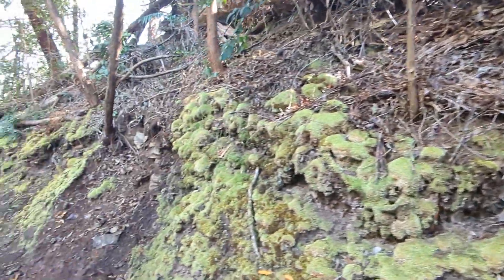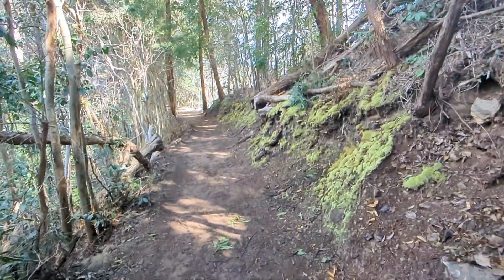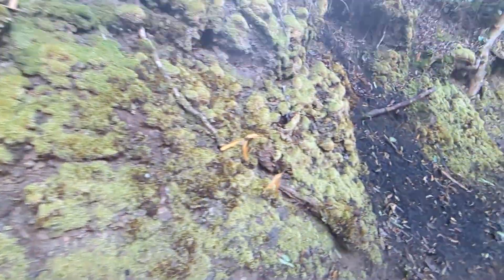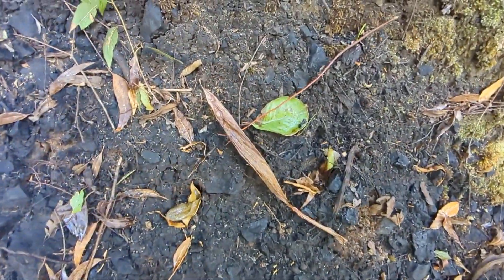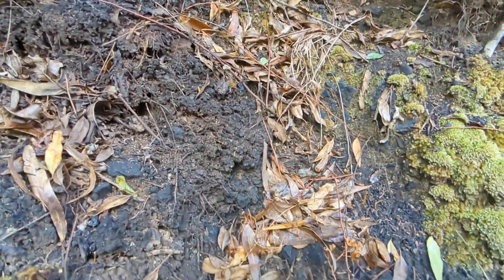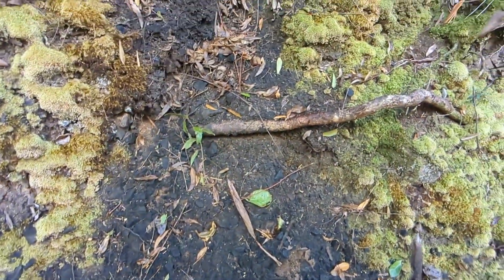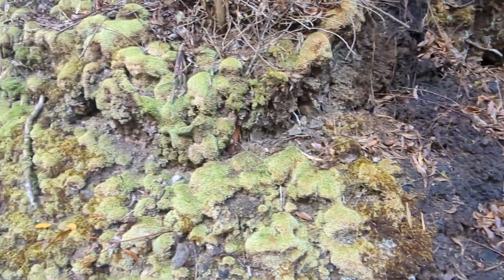I wanted to display the scientific method in action as I've been hiking along here. I've come across these areas where the soil all of a sudden turns black and I notice it and I think, wow, this almost looks like shale, but it's not. I started picking at it and I'm like, I don't know what this is. And because I'm hiking, I just kind of kept going.